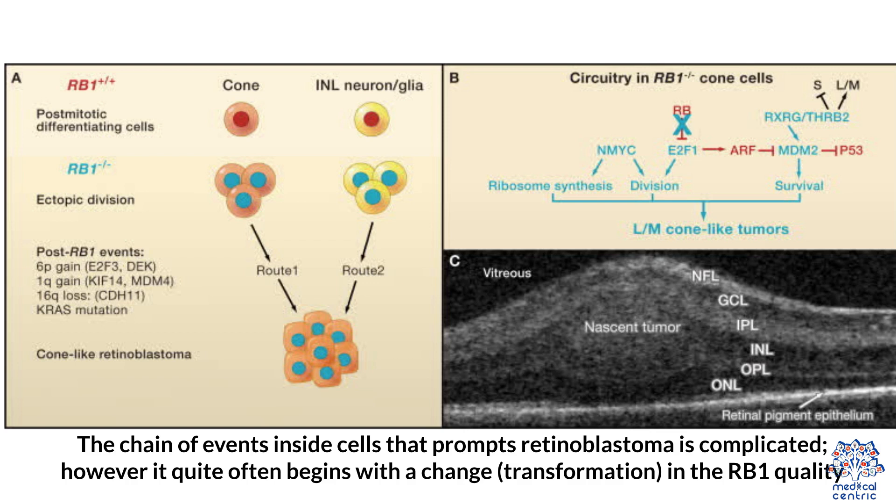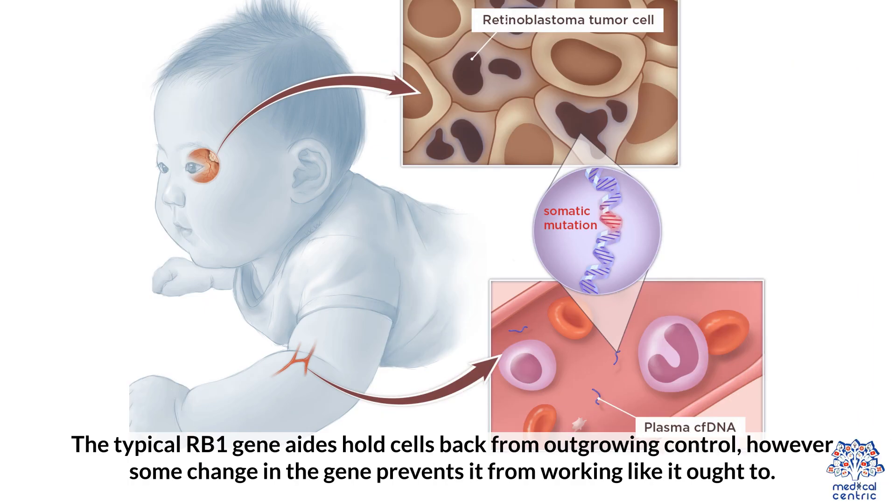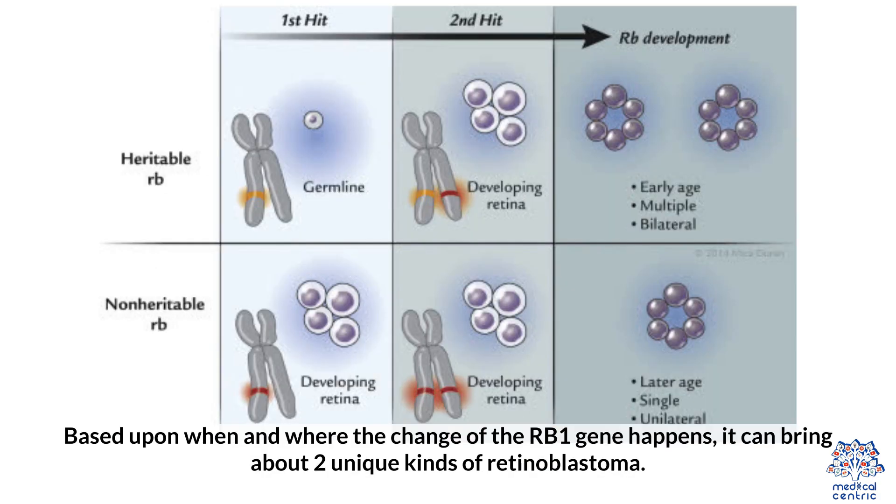The chain of events inside cells that prompts retinoblastoma is complicated. However, it quite often begins with a change or transformation in the RB1 gene. The typical RB1 gene aids in holding cells back from outgrowing control. However, a change in the gene prevents it from working as it ought to. Based upon when and where the change of the RB1 gene happens, it can bring about two unique kinds of retinoblastoma.